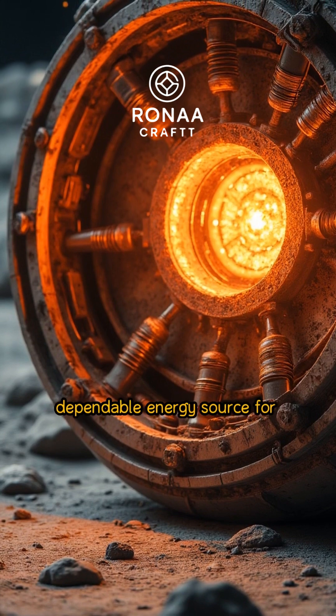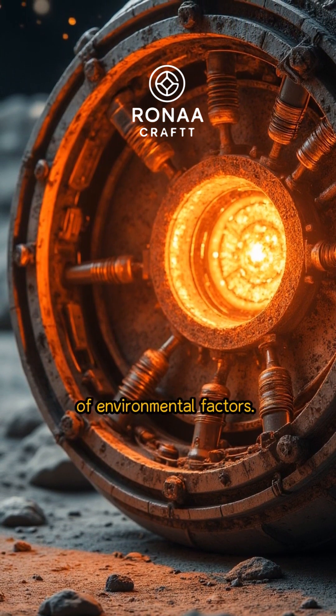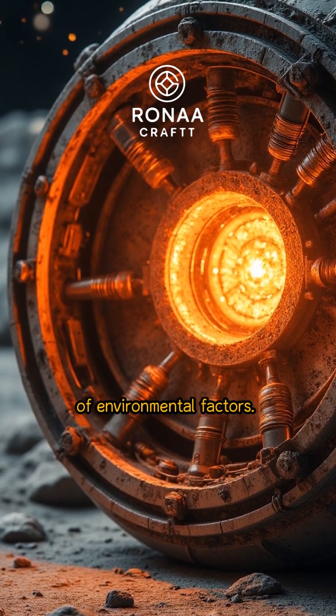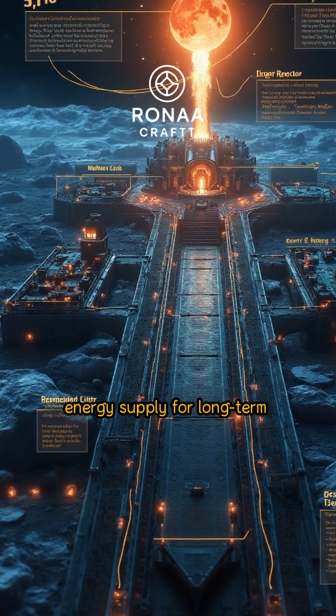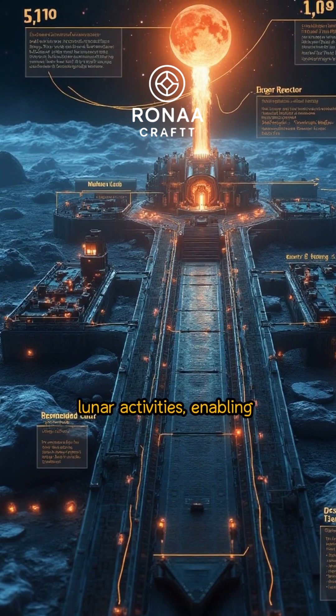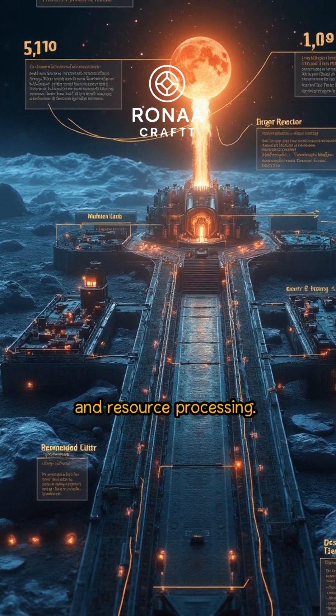Nuclear fission offers a more dependable energy source for lunar operations, ensuring consistent power regardless of environmental factors. Nuclear fission ensures a stable energy supply for long-term lunar activities, enabling continuous scientific research and resource processing.